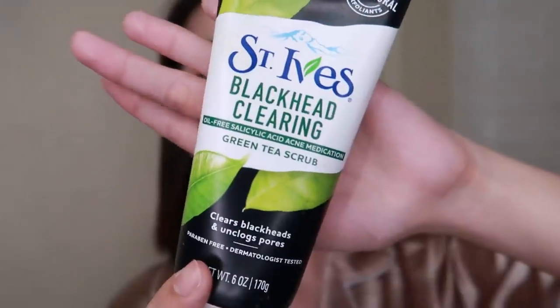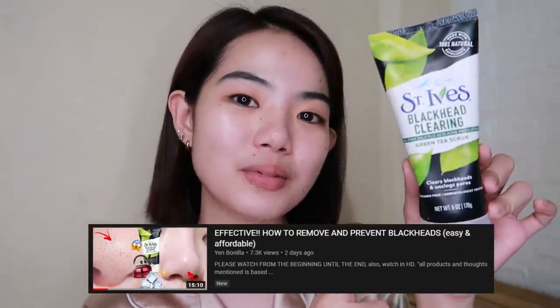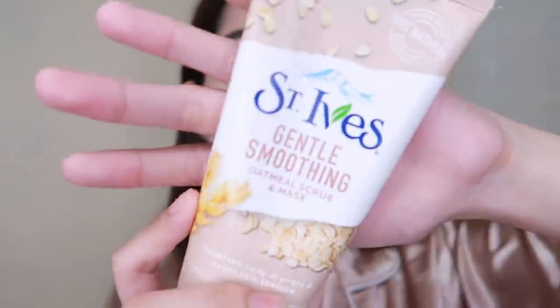After removing makeup, we move on to exfoliation. I have two products for this — both are St. Ives variants. First is the St. Ives Blackhead Clearing Green Tea Scrub. I use this specifically when I need to remove blackheads, when I see blackheads on my nose area or anywhere on my face. By the way, I have a video on how I remove blackheads using this product with a mini review — I'll link it in the description.